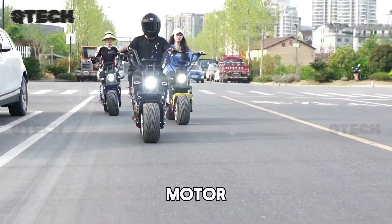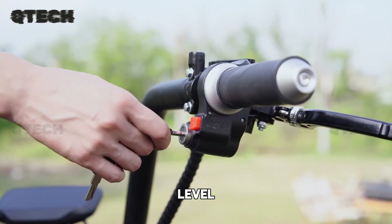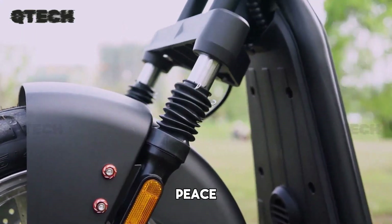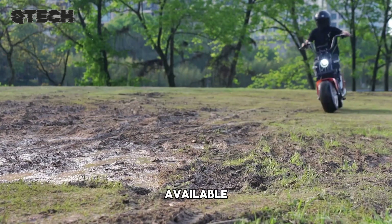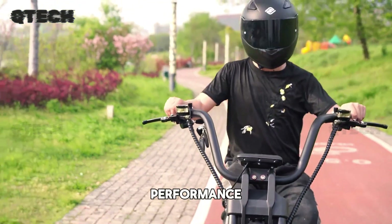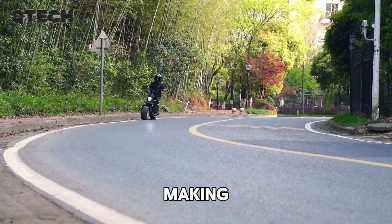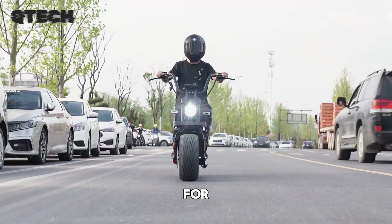With a whisper-quiet motor, you can cruise through the city in style, keeping the noise level low. While specific battery range information isn't available, the GA-701 stands out with its unique blend of performance, comfort, and practicality, making it a well-rounded and street-legal electric scooter option for daily use.